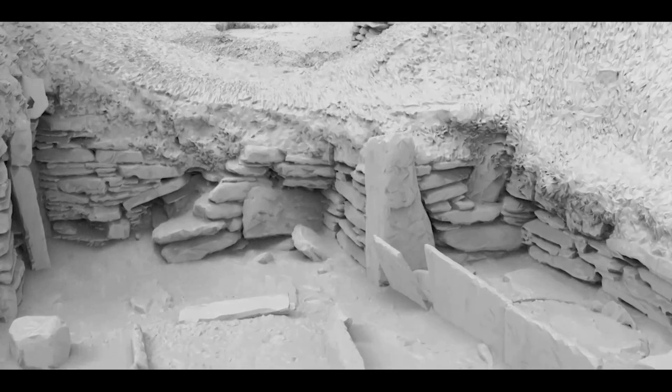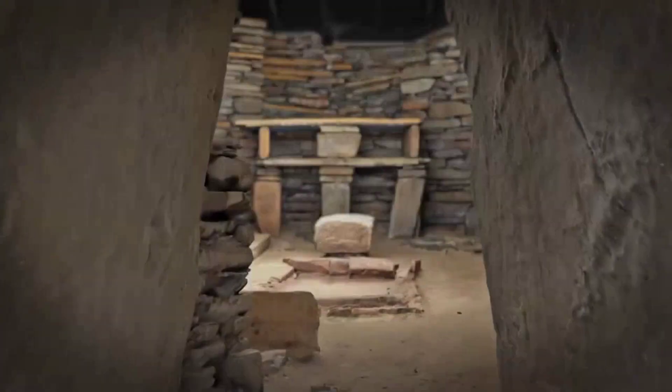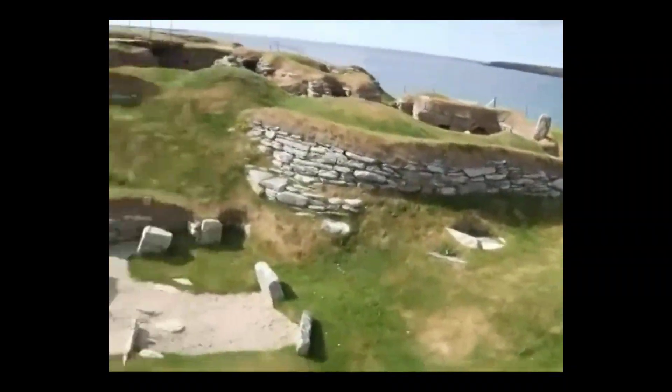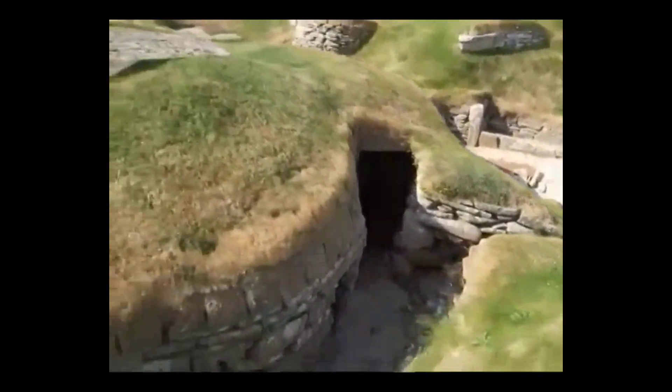Security was not an afterthought. In a world where privacy, warmth, and protection from the elements mattered as much as defense, these bar holes reveal a layer of moving hardware built directly into the fabric of each home. The stone lock is both a technological solution and a statement: this house could be sealed, its people and possessions safe inside, using nothing but the resources at hand.